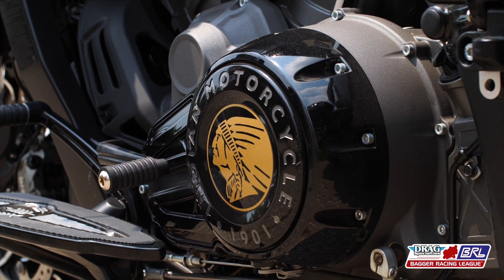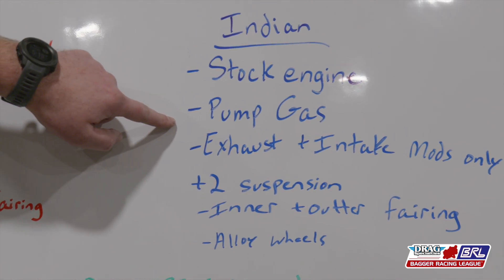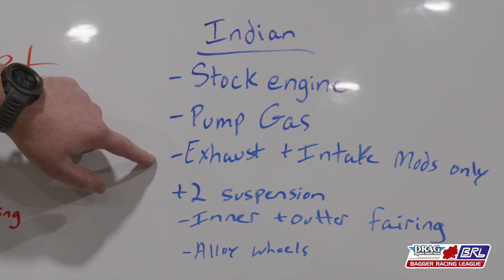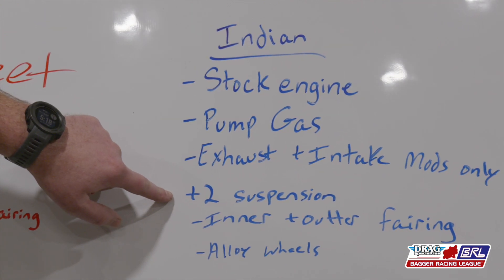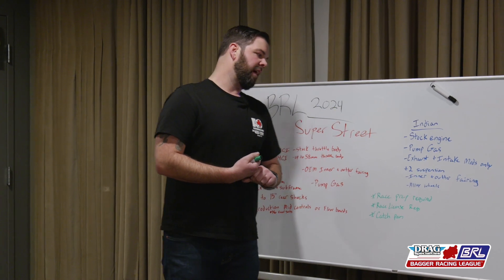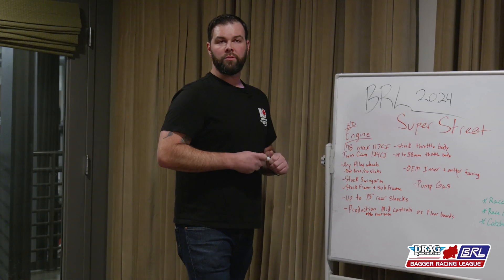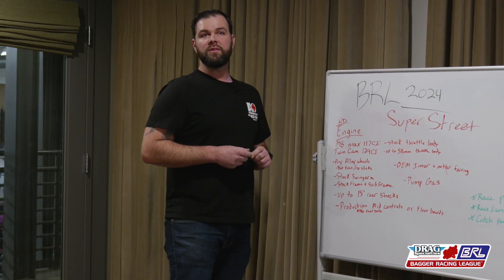For the Indian Challenger riders: stock engine, pump gas, and you can modify your intake and exhaust. Plus-two suspension on the Indian Challenger. And on both classes, you're gonna need to run your inner and outer fairings. Both classes, alloy wheels only are permitted, and you have to run DOT tires.